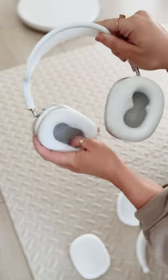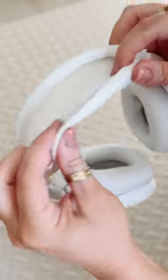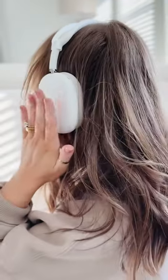Sweaty AirPod Maxes are a thing of the past with these silicone covers. After your workout, you can just simply wipe them down. They don't add any extra bulk.